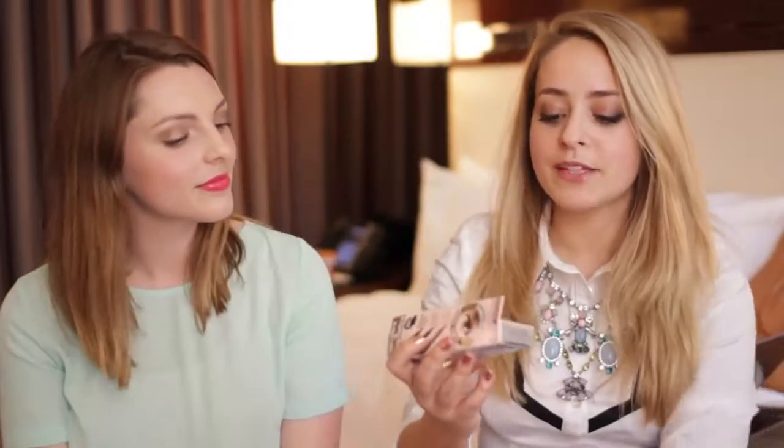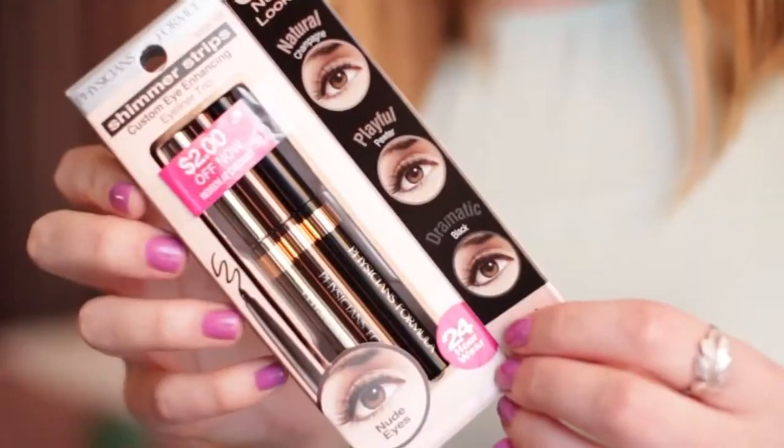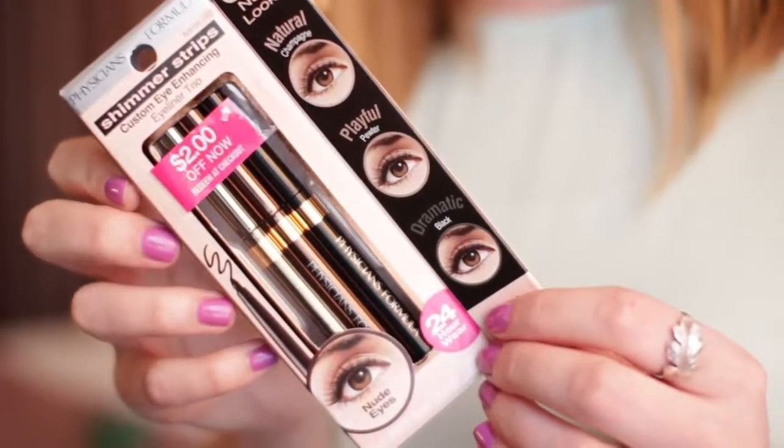The last item I got is from Physicians Formula, which you can't get in England, and I love some of their stuff. I forgot to bring an eyeliner with me, so I thought I need a new eyeliner, and I found this one — three eyeliners for $13, then it was $2 off — so I thought it was a bargain. There's black, brown, and grey, or pewter. Actually one is apparently champagne. I really like the Physicians Formula mascara, and I love the blushes and bronzes.